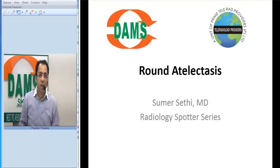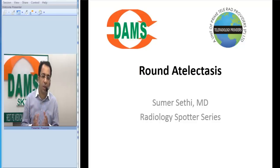Hello everybody. Today we will discuss, continuing with our radiology spotter series, a very small case but one that is very often asked as a spotter to radiology residents and is a very important multiple choice question that appears in your exams.